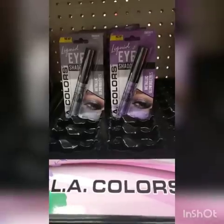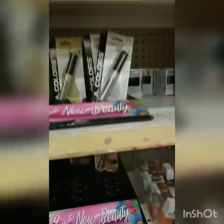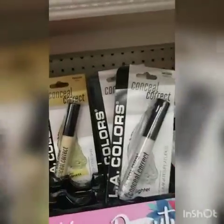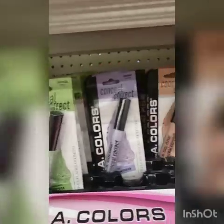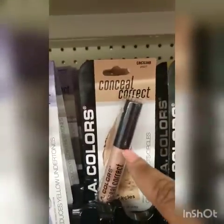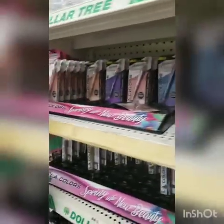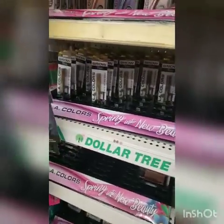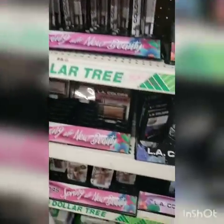This is the LA Colors liquid eyeshadow — something I've been on the hunt for. I have gotten these before. This is the conceal and correct color correctors; this one is great for dark spots. Whenever I come here I find most of my wish list items.